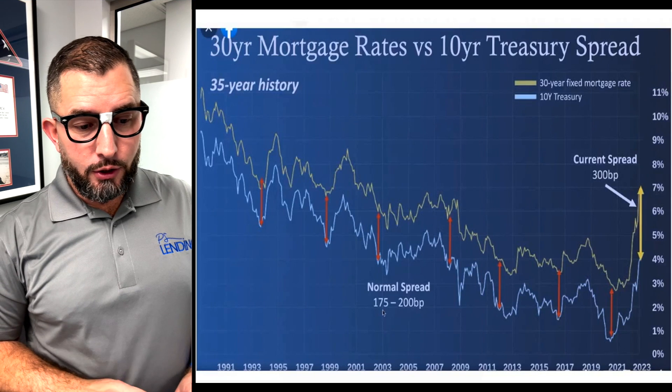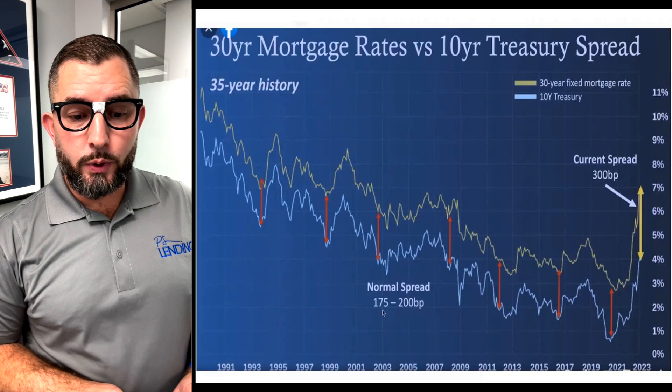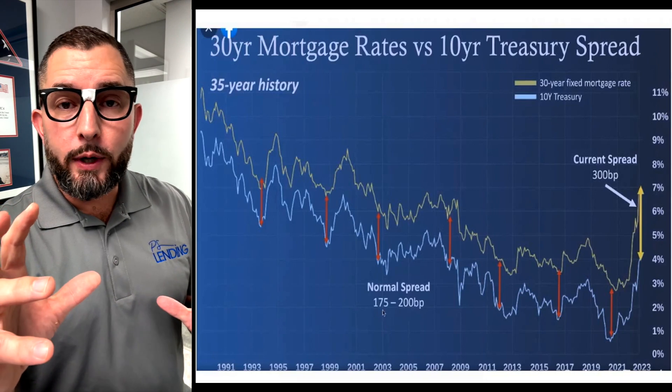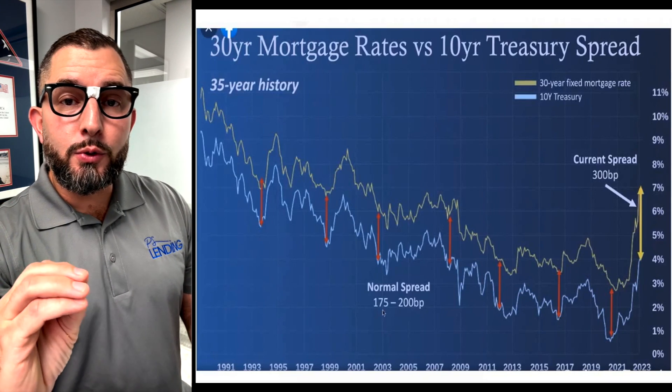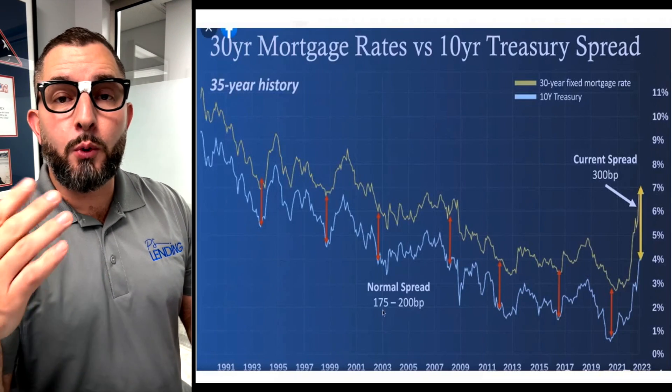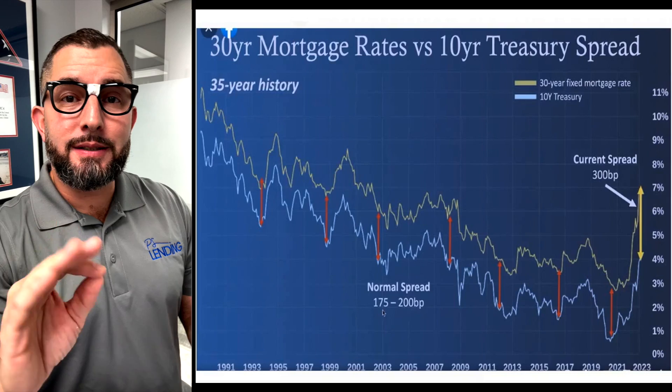So here we are. This chart shows you 30-year mortgage rates versus the 10-year treasury. If you watch my videos or you know anything about mortgage rates, you know that as the 10-year treasury goes up, mortgage rates go up. As the 10-year treasury comes down, mortgage rates come down. They go almost exactly in sync.